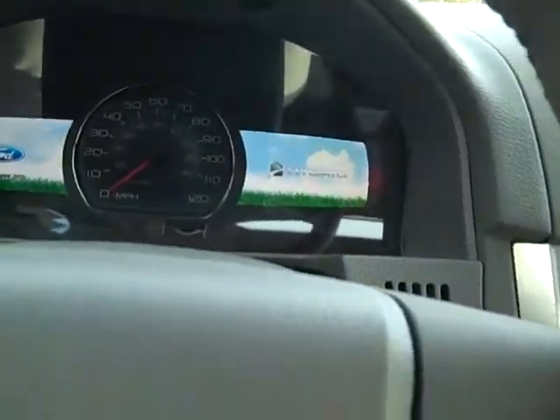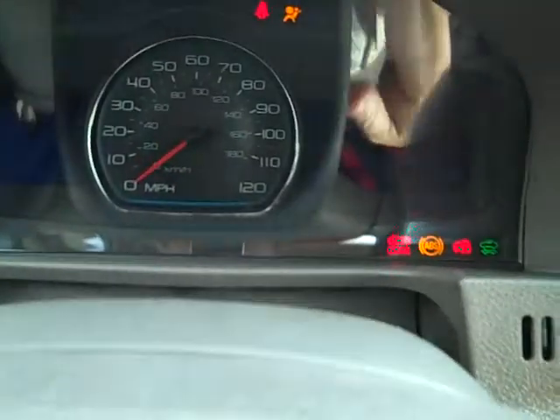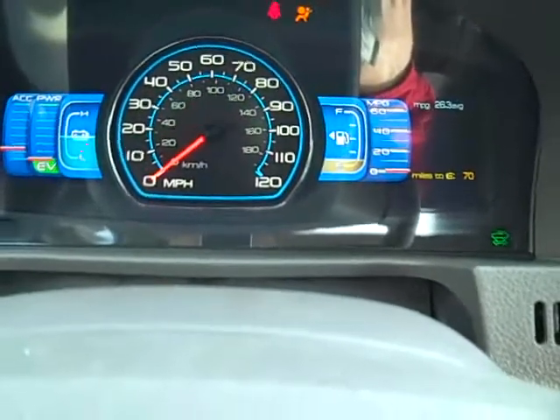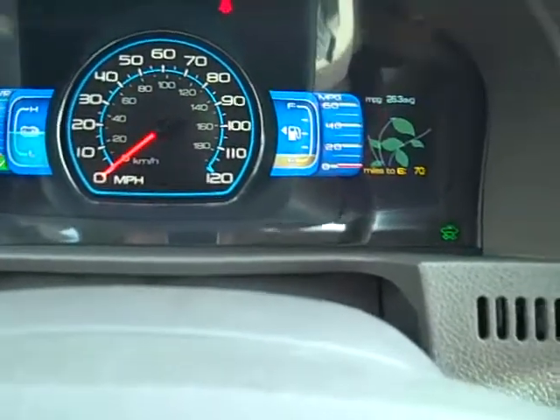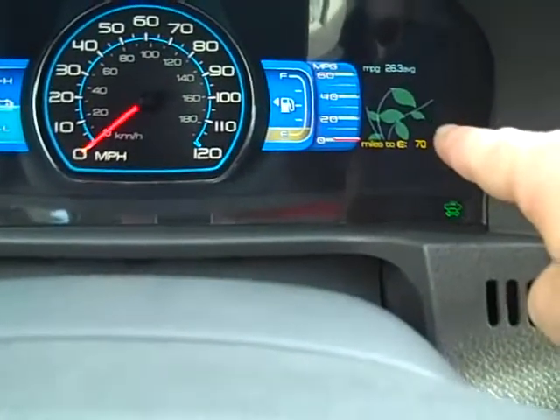It has a hybrid logo in the dashboard. I just turned the car on and you do not hear any engine noise. This little thing right here — the more you use it, the more the plant grows green leaves.